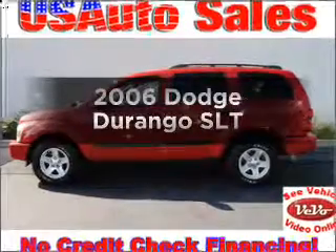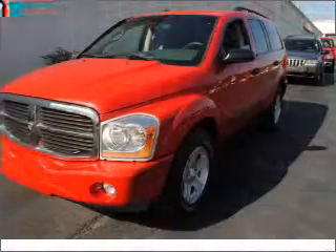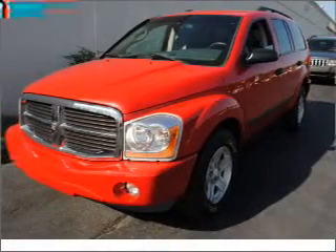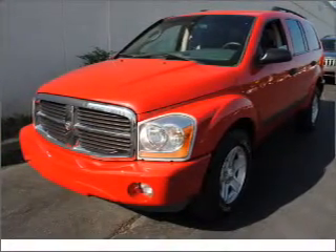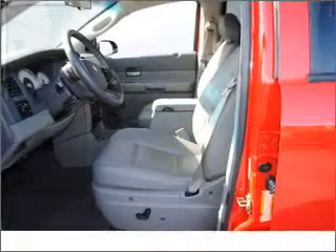Get noticed in this 2006 Dodge Durango. If you're looking for an automobile with great attributes, look no further. With a powerful 8-cylinder engine connected to a smooth-shifting automatic transmission, premium wheels lend a distinctive appearance.